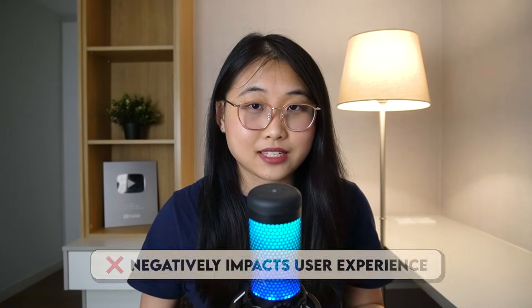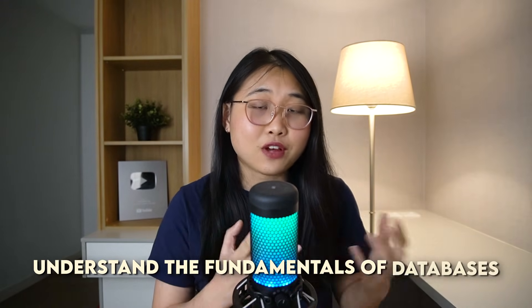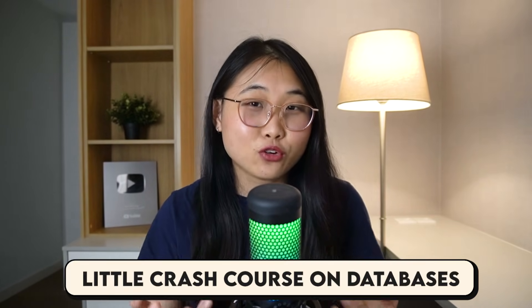Even a short delay — let's say a few minutes — can significantly decrease the accuracy, which of course negatively impacts user experience. Now if you're an engineer, developer, or just someone looking to get into tech, it's important for you to not only understand the fundamentals of databases but also learn about how they're evolving. In this video I'll be sharing a little crash course on databases, as well as how modern databases are slowly forming the backbone to a lot of systems we see around us.